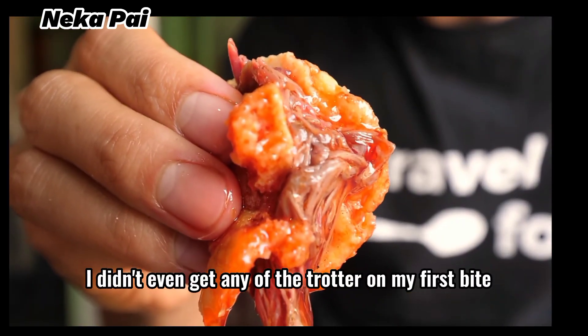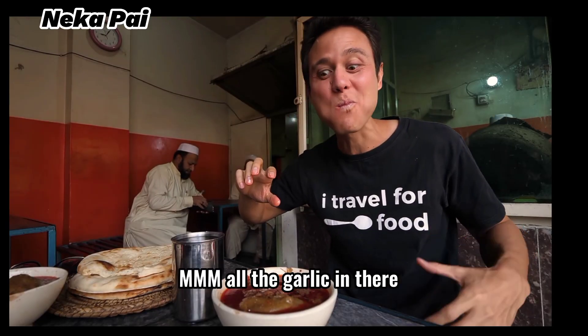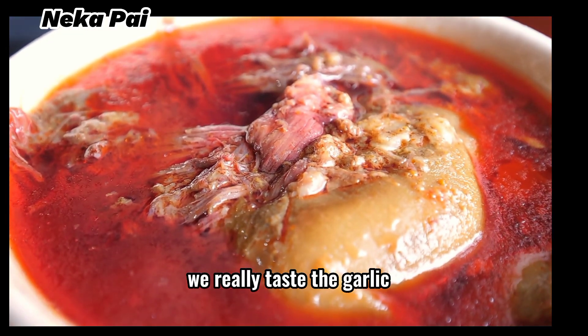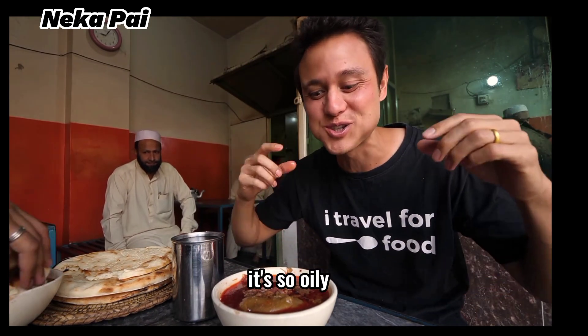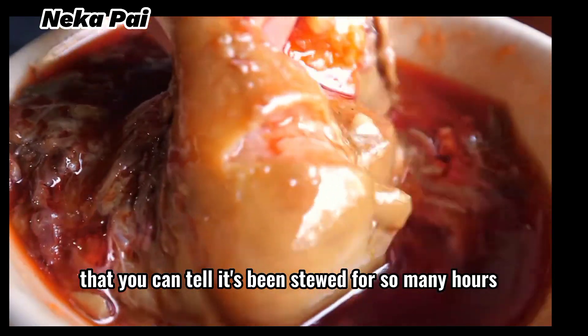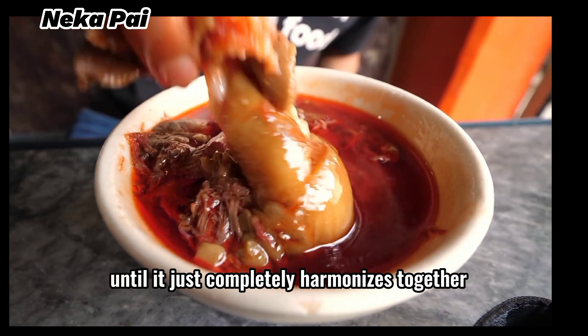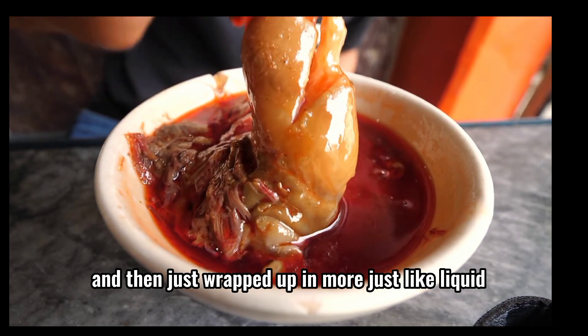Look at that meat. I didn't even get any of the trotter on my first bite, but that's just the meat. The garlic in there — you really taste the garlic. That's so rich. It's so oily and that meat is so tender. It's just like all oozy-goozy things all together in one single bowl. You can tell it's been stewed for so many hours until it just completely harmonizes together, and then just wrapped up in liquid — liquid meat that's gonna be jiggly.